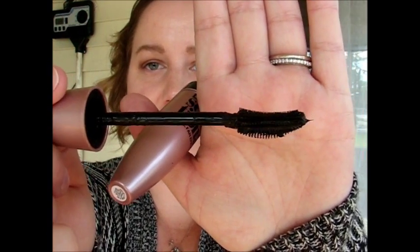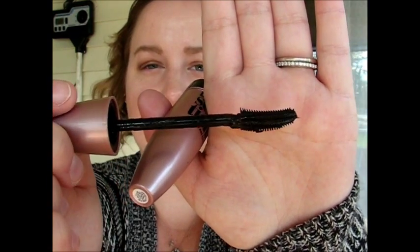Then we have the Lash Sensational by Maybelline, which retails for about seven dollars at your local drugstore — you can also get it at Ulta, so you could pick up both in one trip. I personally have a Sephora closer to me, so that's where I get the Benefit mascara. On one side I'm going to do the Benefit Roller Lash, and on the other side I'm going to do the Lash Sensational, using my Tarte Tartlet Tease palette so I can get really close in.